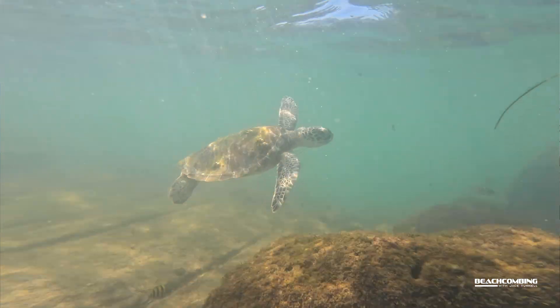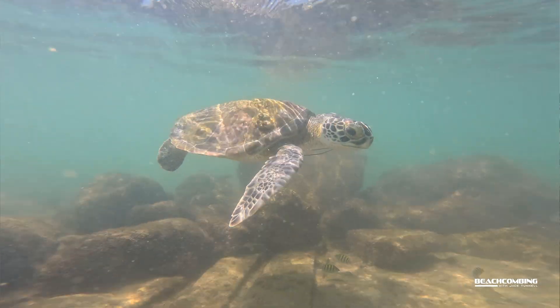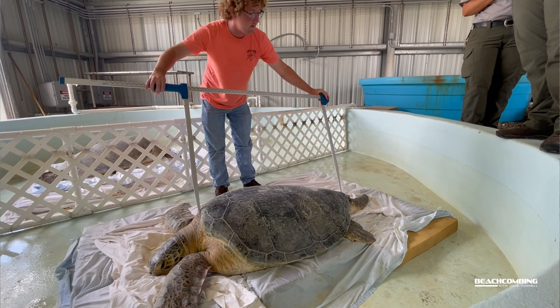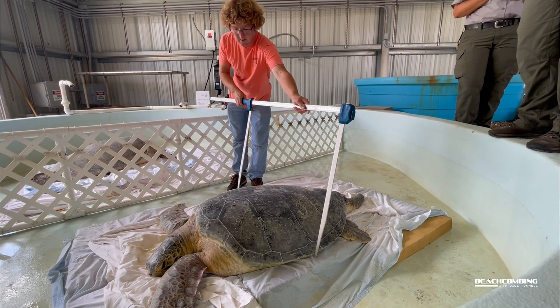The ones you're seeing out here are probably one to two years old — pretty young. As they get older they start going into deeper water, and they can get huge as adults: five feet in length and around 300 pounds. So these are definitely the young ones.